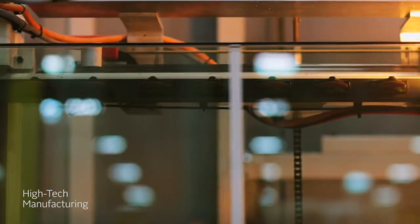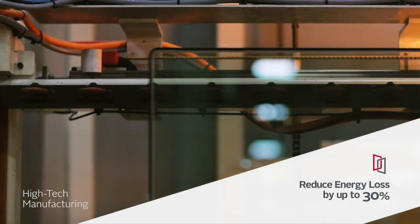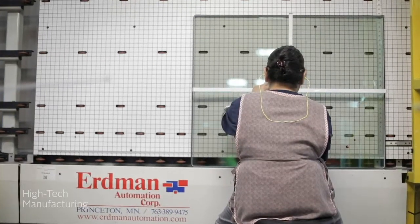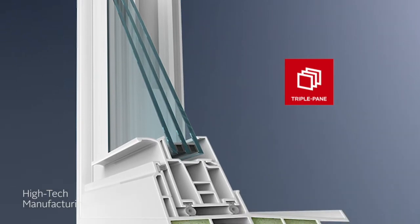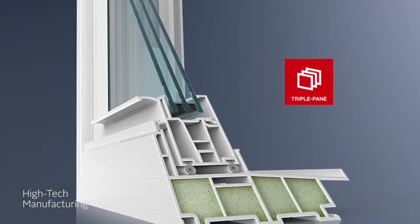The glass unit is then filled with insulating gas to further improve your window's thermal performance. Energy efficient windows can help reduce energy loss by up to 30% and increase your home's comfort level. And you can save even more on heating and cooling costs if you choose one of our triple-pane insulated glass packages.